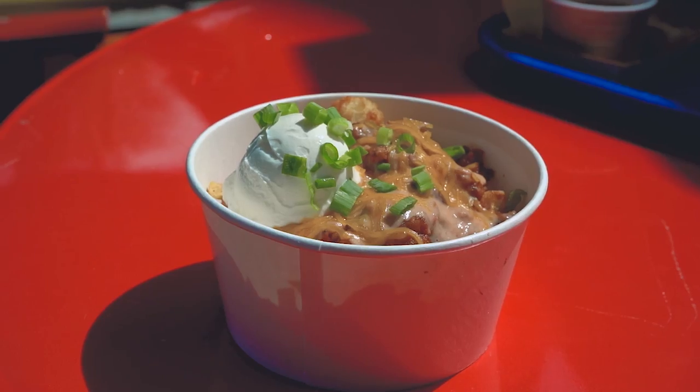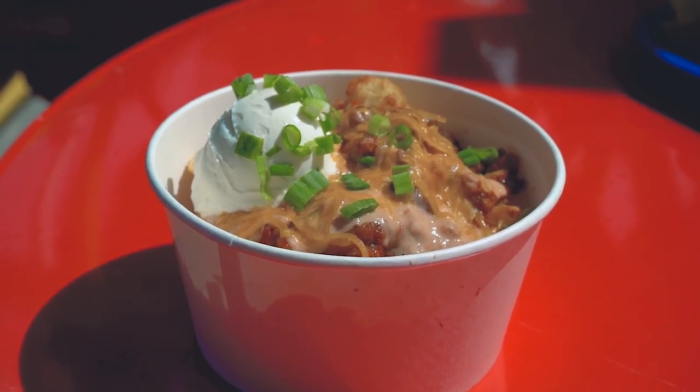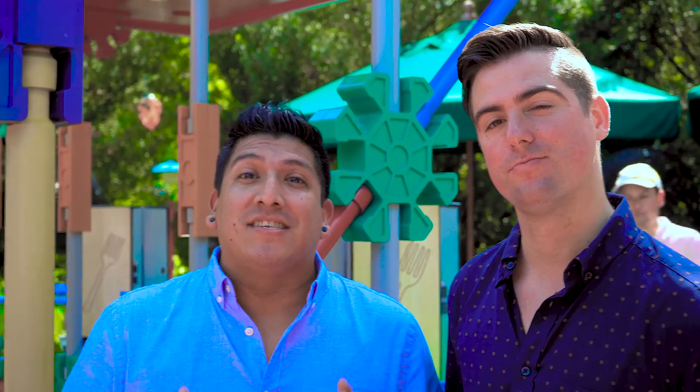Well, it's lunch time! We're here at Woody's Lunchbox where we got the world famous tachos — which is chili, cheese, chives, and of course sour cream. What's unique about this dish is that you can get them vegan style, with vegan style chili. You gotta try that out sometime.